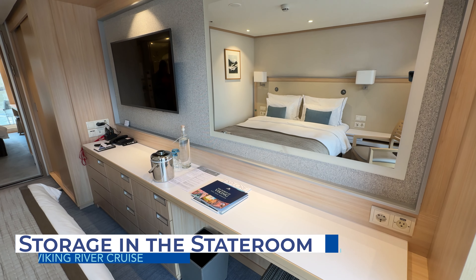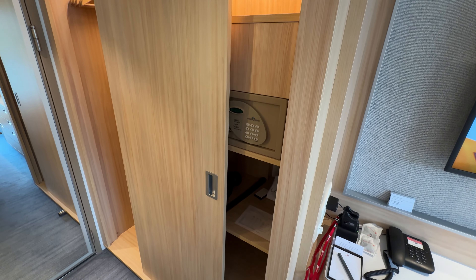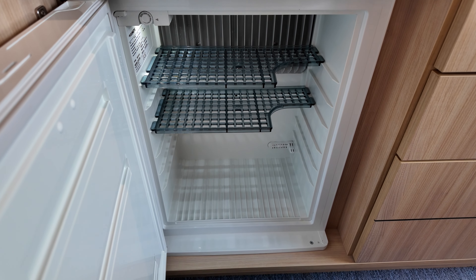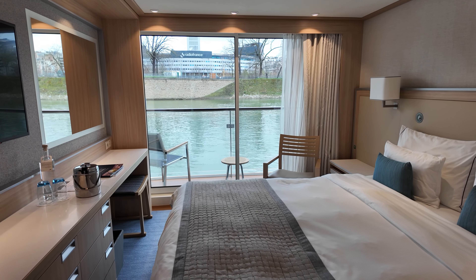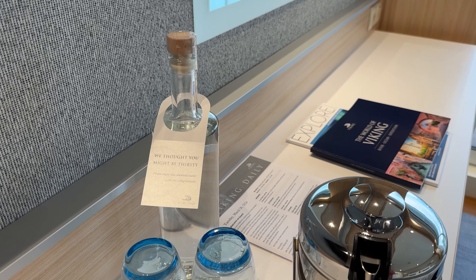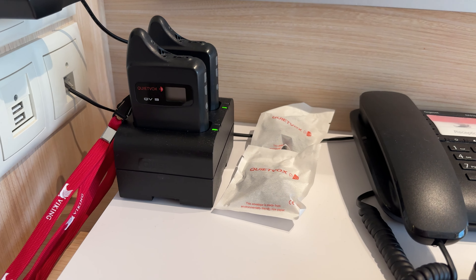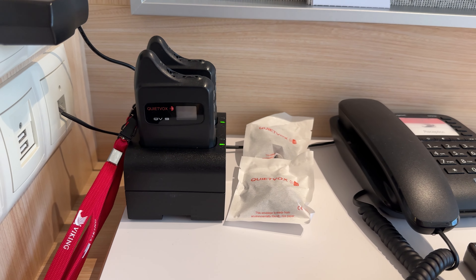Across from the bathroom are the closets, which seemed on par with other cruise lines. One side featured a full-length clothes bar with hangers, the other side featured shelves along with the safe. The dresser portion housed the mini fridge and six additional drawers for storage. The vanity area had a small stool and plenty of counter space, which was plenty big for getting ready and storing toiletries. The counter space above the drawers is where you'll find the glass bottles of provided water, the ice bucket, and the QuietVox device charging station. You'll also find one US and one European power outlet near the vanity and two USB outlets and one additional power outlet above the dresser.